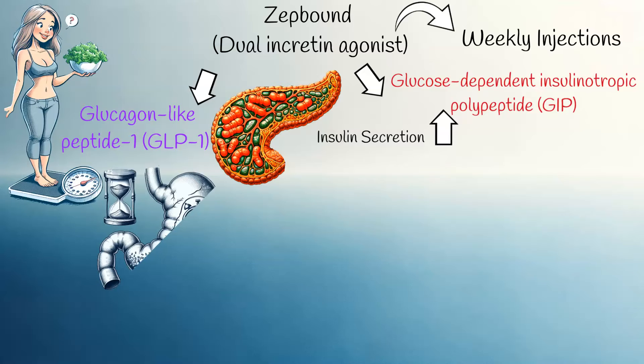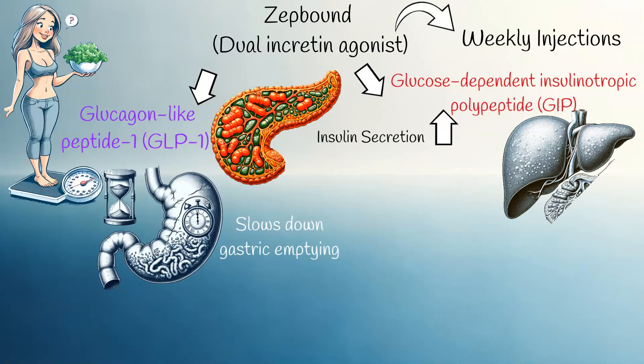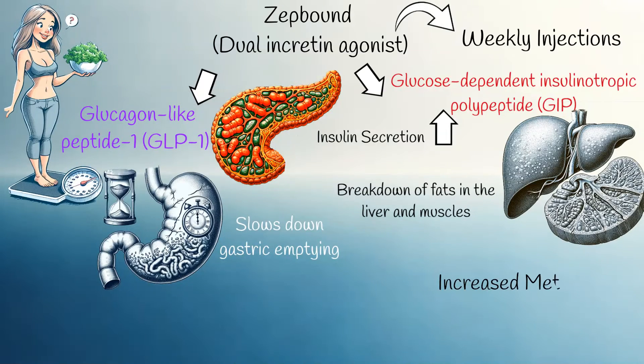Regarding appetite and food intake, GLP-1 slows down gastric emptying, leading to prolonged satiety and a reduction in overall calorie intake. In terms of lipolysis, both GIP and GLP-1 stimulate the breakdown of fats in the liver and muscles, meaning the body uses them for energy, thus accelerating weight loss. This process also increases energy expenditure or metabolic rate, causing more calories to be burned.